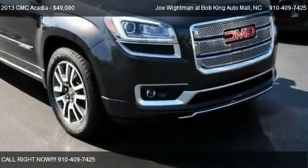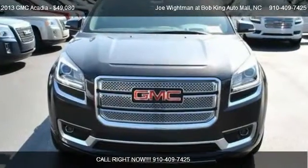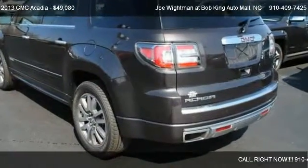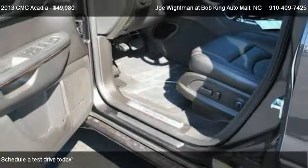This 2013 GMC Acadia is offered by Joe Wightman at Bob King Auto Mall, priced at $49,080. This Acadia is ready to sell.